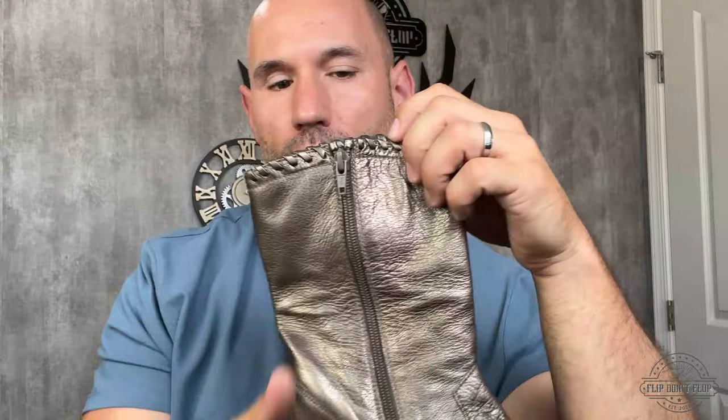Next up is this Stuart Weitzman — it's kind of like a gold-colored boot with a side zip. The boot is in really good condition. Stuart Weitzman is a brand I normally pick up if it's in good condition and the price is right. This is a more modern style — I normally find pretty old Stuart Weitzman in the thrift store. With it being a modern style, nice gold color, and good condition, I should sell these for around $80 to $90. I paid $8, so my profit is approximately $60.